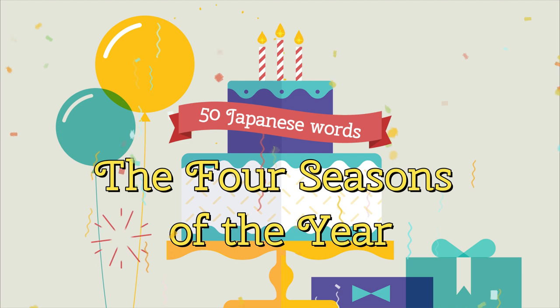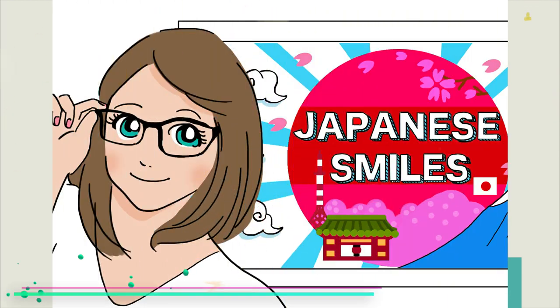Fantastic progress! Hope you find them useful. Thank you for watching.